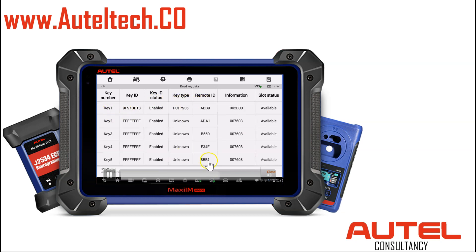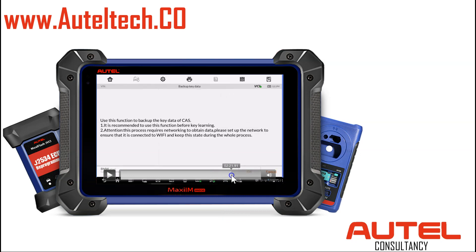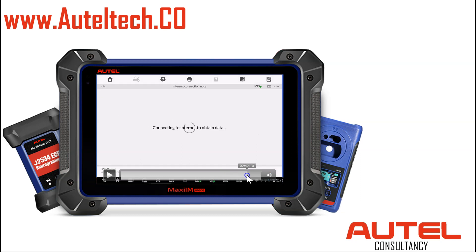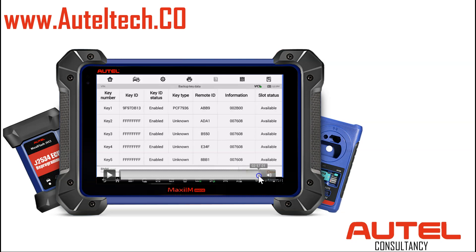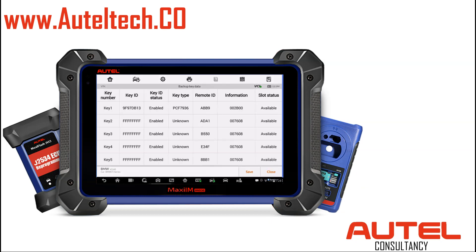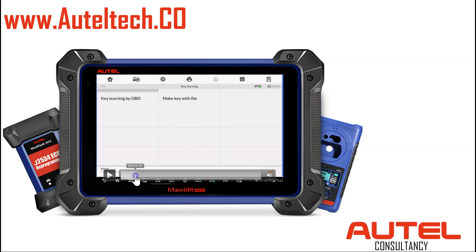Now that we have that, we're going to close this and go back to backup key data. It's pretty much the same procedure — remove the key from the ignition switch. Once that's done, go to the bottom and click save. You get a confirmation — press okay. Now we're going to close this and go try to add this key. Go to key learning, key learning by OBD.